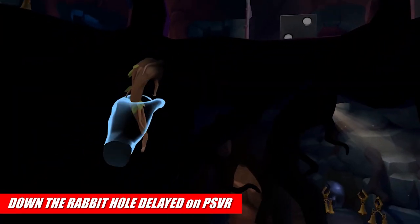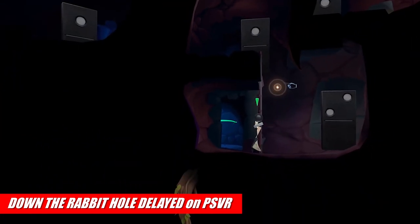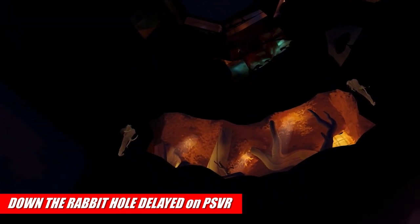Quartopio Studios' Down the Rabbit Hole, which was originally slated to launch next week on PlayStation VR, has unfortunately been delayed slightly into early April. No reason for the delay has been announced, but we're still very much looking forward to playing this one as soon as it gets here.